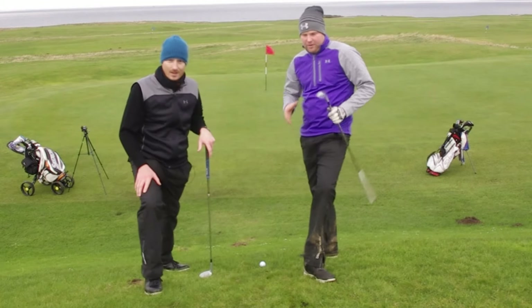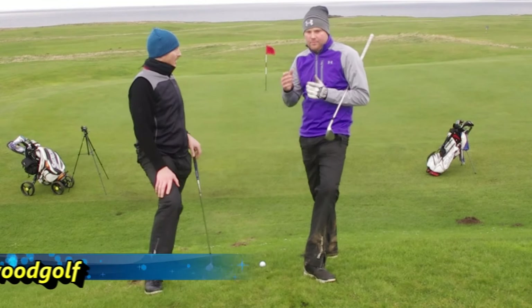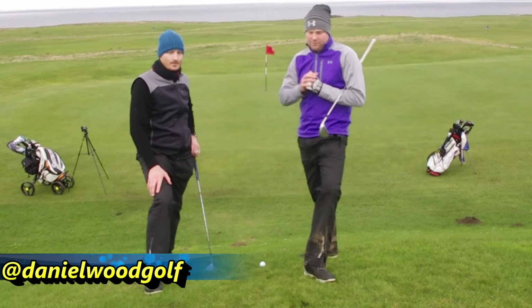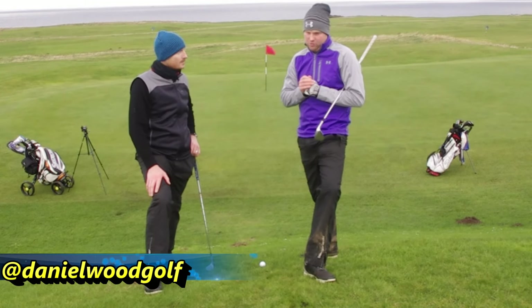Hi guys, welcome to the Glen Golf Club. We've been here all day doing some filming. Do check out Daniel Wood Golf and Steve Johnson PGA. Lots of fun challenges, a six hole match in there as well.